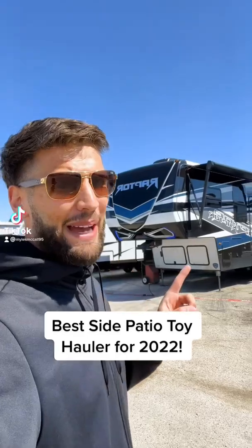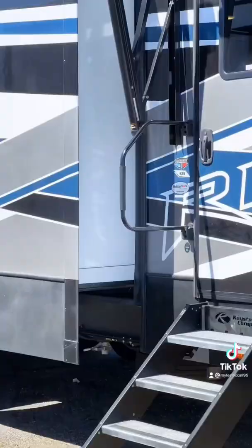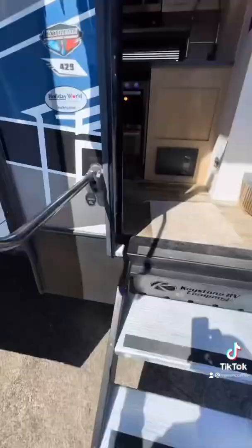This side patio raptor toy hauler is about to blow your mind. This is a 2022 Keystone Raptor 429 with a full body paint scheme and a side patio. This full body paint scheme means there are no sticker decals on this entire RV — it is all painted on, so it'll look like that forever.